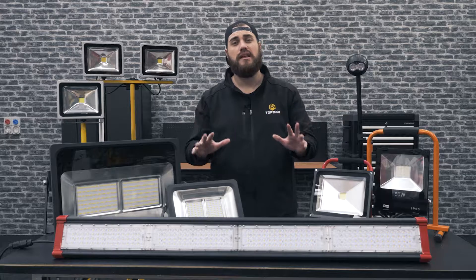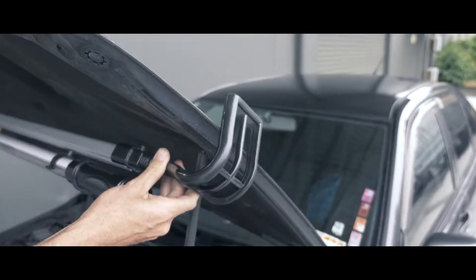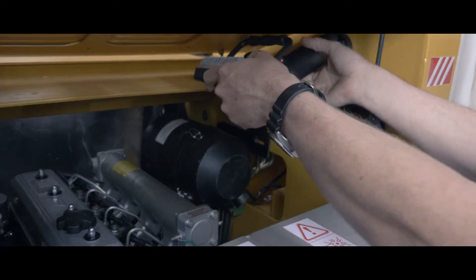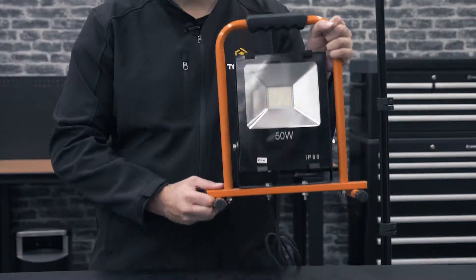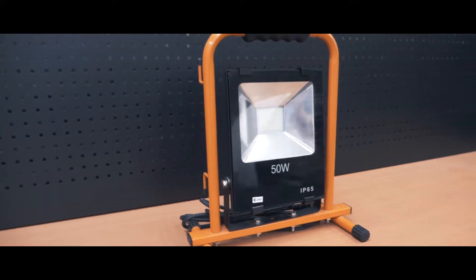Our outdoor range starts with these rechargeable handheld work lights, perfect for auto electricians and mechanics. We also offer portable floodlights ranging from 50 to 200 watts, all with an IP65 water resistant and dustproof rating, making these ideal for painters, plasterers, and sanders.